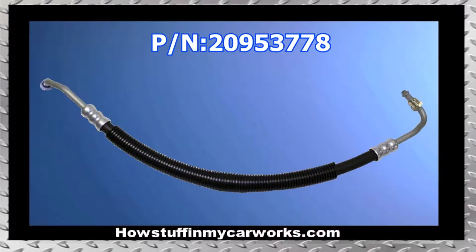Number 3. 2010 models with 2.8 liter engines have been recalled due to a defective high pressure power steering hose.